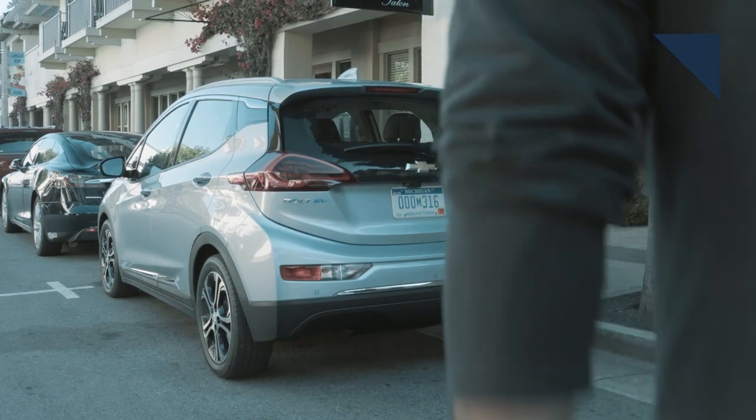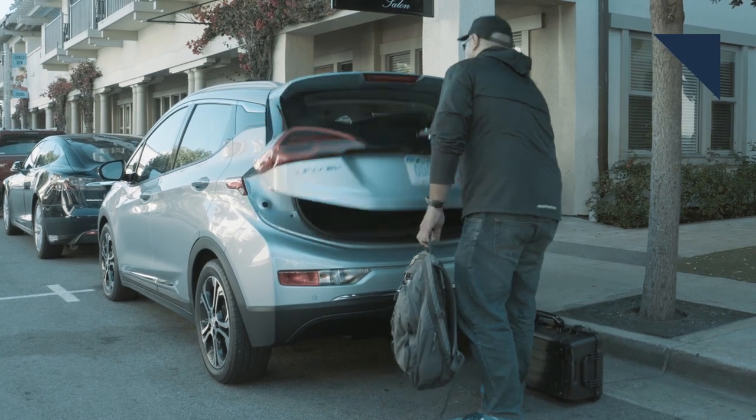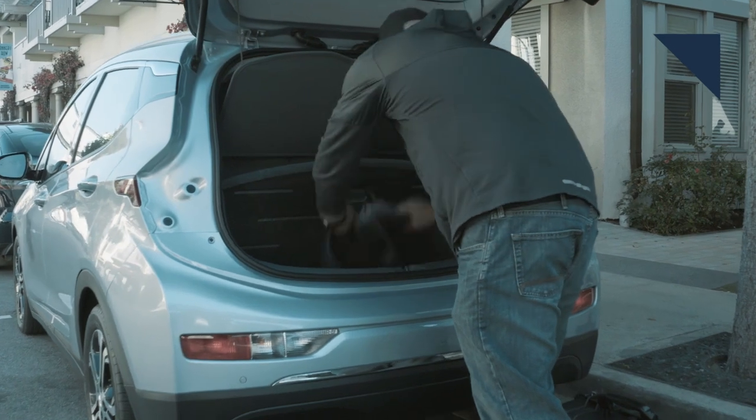By the way, here's a little factoid for you to tuck away: did you know that the Bolt EV is actually classified as a truck in the U.S.? Strange but true — it's not classified as a passenger car.